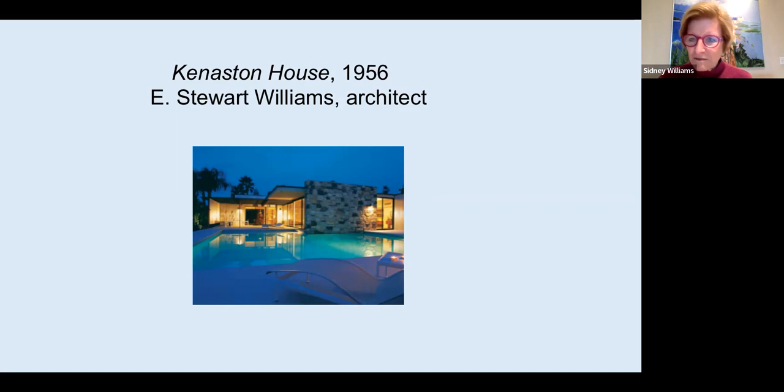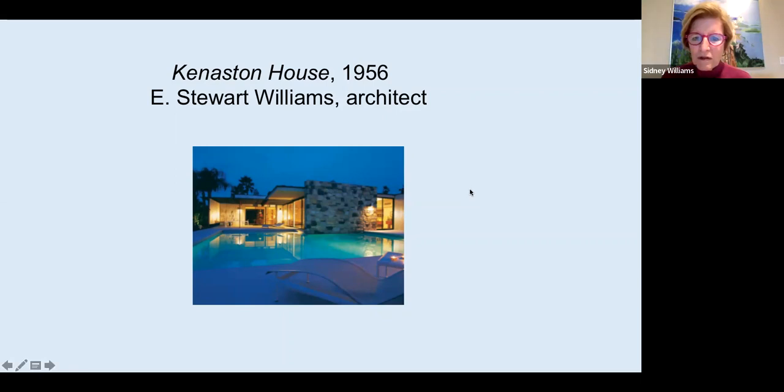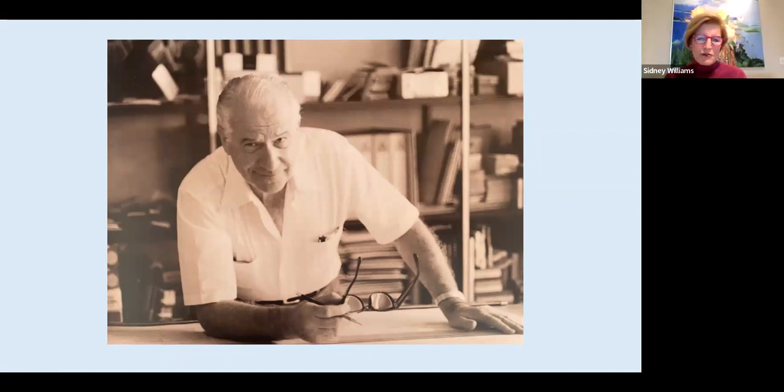After a brief technical pause with the slide presentation, Sydney showed a photograph of Stu in his architectural office with a wonderful grin on his face — clearly a friendly fellow. Stu graduated from Cornell University with a Bachelor of Architecture; his father and brother had also attended Cornell, a remarkable family tradition. He then received his MA in architecture at the University of Pennsylvania.